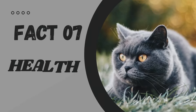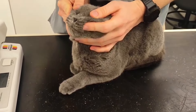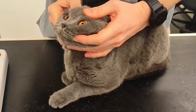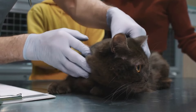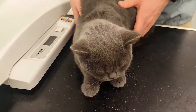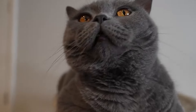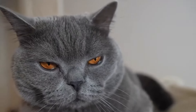Fact number 7: Health. We all want our furry friends to be healthy and happy. British short-haired cats are generally healthy and hearty cats, but they can be prone to certain health issues, such as obesity and heart problems. That's why it's important to keep them on a healthy diet and get regular check-ups with the vet. After all, a healthy cat is a happy cat.